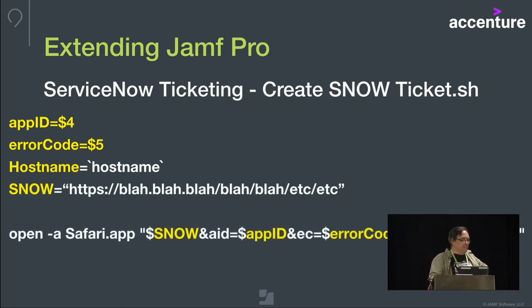For ServiceNow ticketing, I created a snow ticket shell script. The app ID and error code defined in the policy come in as $4 and $5. I pull the hostname so I can identify the machine — in a very large support desk, people often don't remember to give us the machine name when reporting a problem. The snow URL is the custom URL they gave us, and at the bottom is the command that runs the whole thing: open in Safari.app, adding all those variables together to give us our pre-populated ticket.